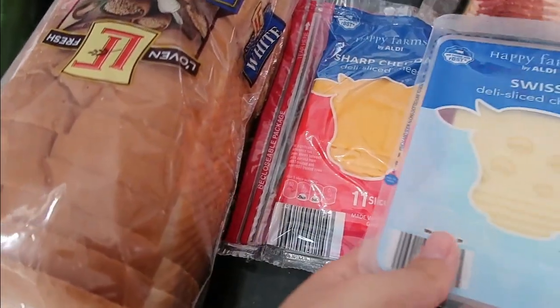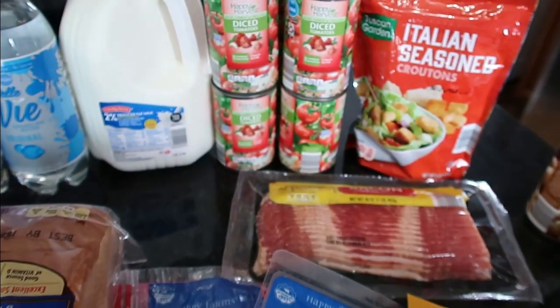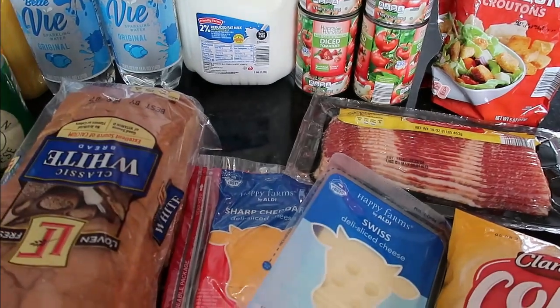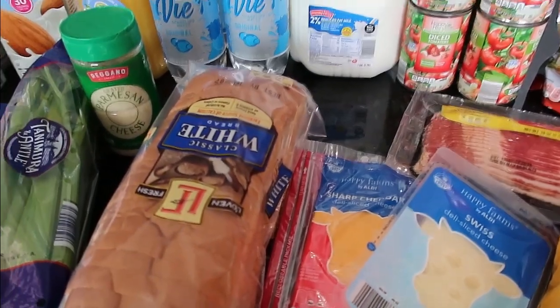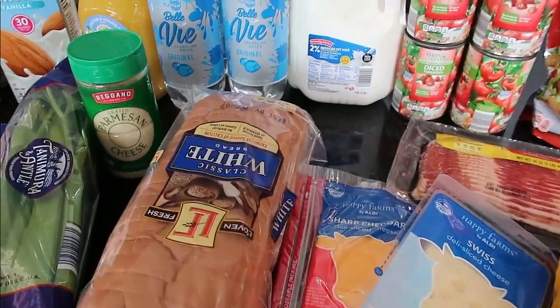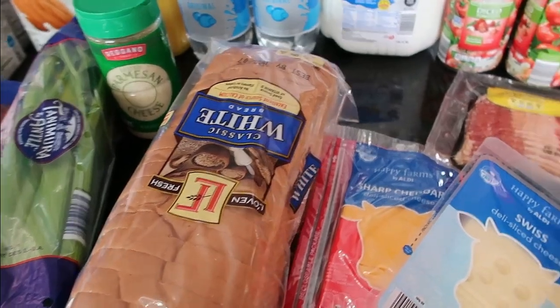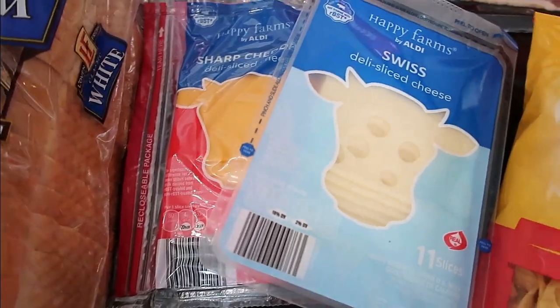I got sliced cheese — these are not only for the chicken sandwiches but also grilled cheese. The night I make tomato basil soup, we'll also have grilled cheese because my husband doesn't like tomato basil soup, so I at least have to have something for him as an option. Then he can make leftovers or request something else. 79 cents for the bread, and the Swiss and sharp cheddar were each $1.79 a piece.